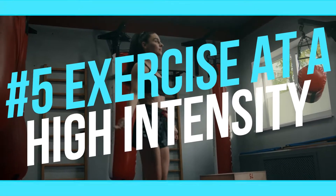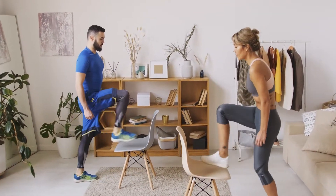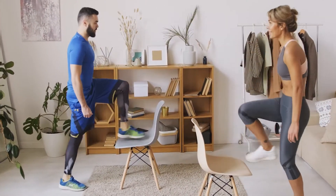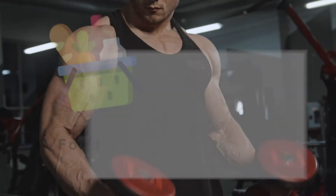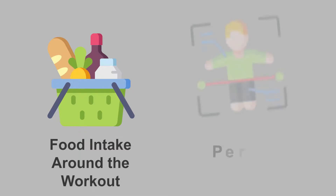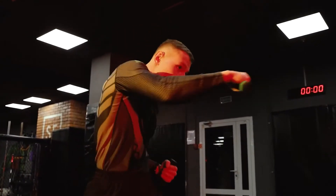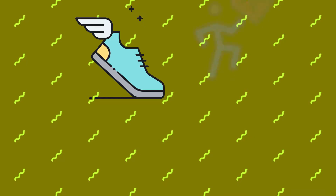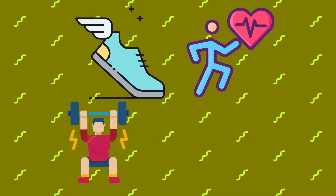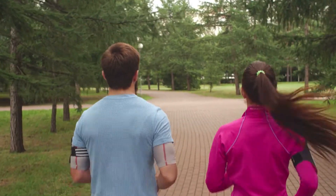Number 5: Exercise At A High Intensity. Exercise is one of the most effective ways to significantly raise your growth hormone levels. The increase depends on the type of exercise, intensity, food intake around the workout, and your body's own traits. High-intensity exercise increases growth hormone the most, but all forms of exercise are beneficial. You can perform repeated sprints, interval training, weight training, or circuit training to spike your growth hormone levels and maximize fat loss.